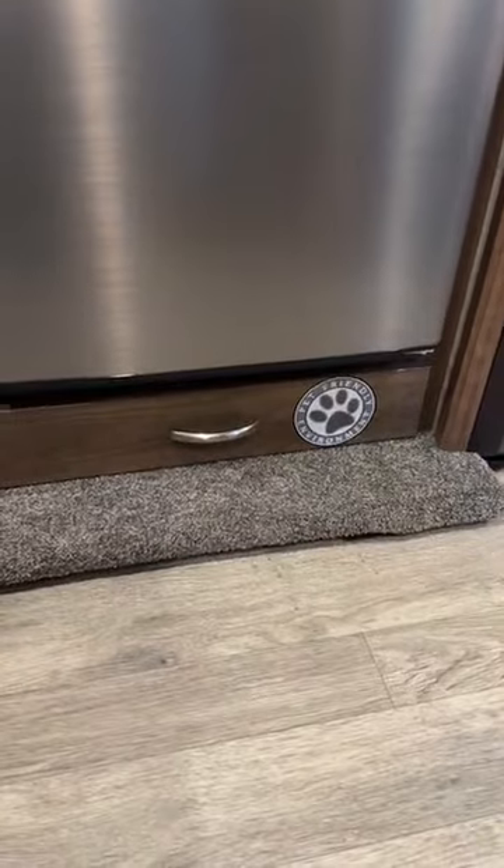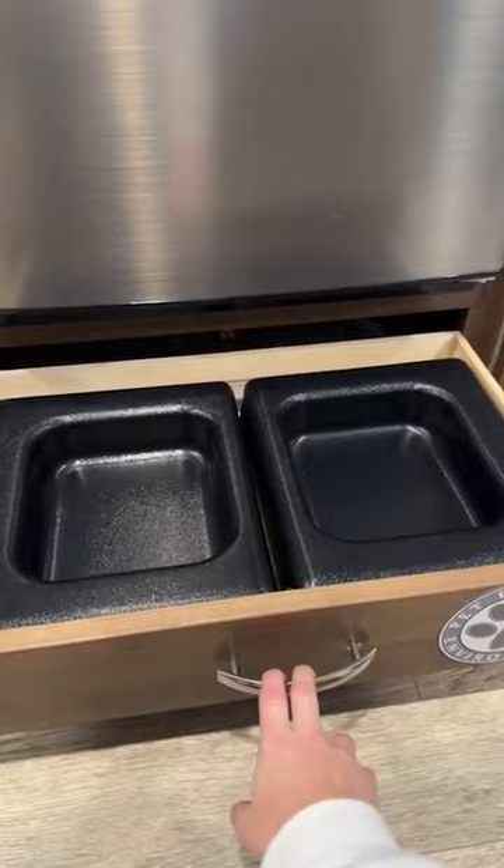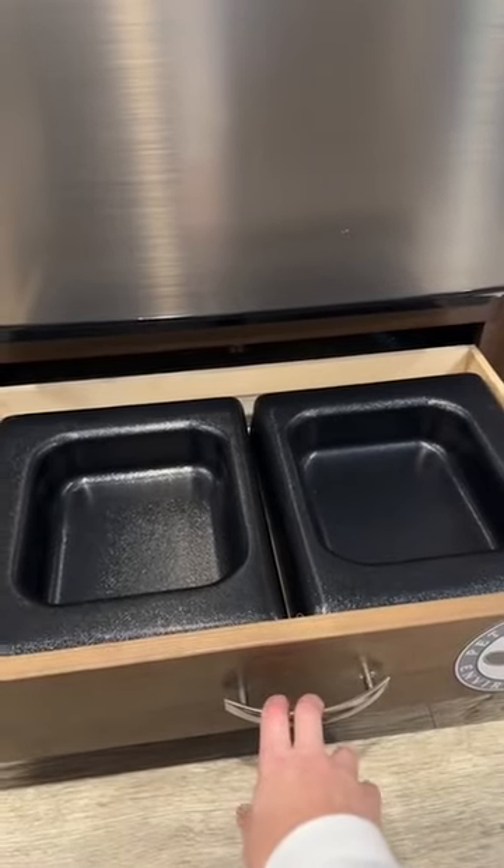The cutest feature of this rental — it is pet friendly, very pet friendly. There are your food and water dishes.